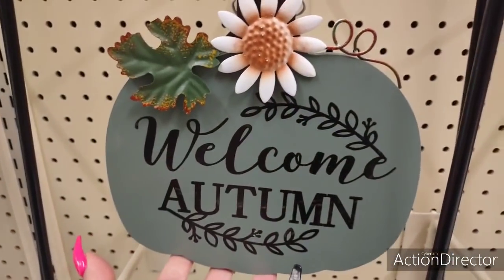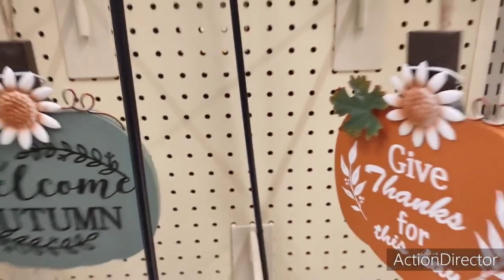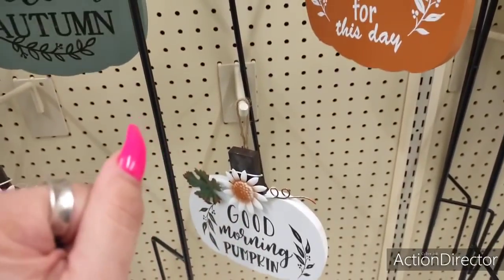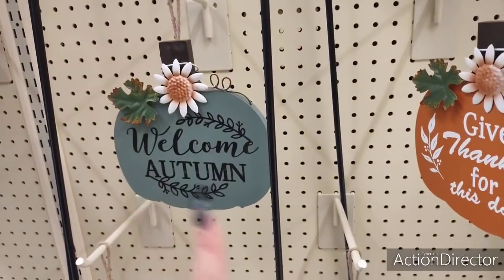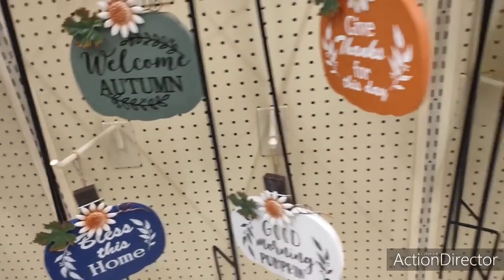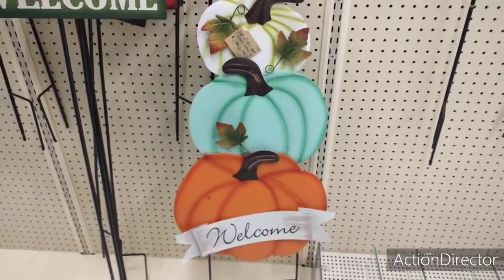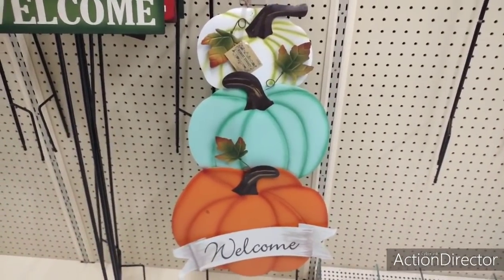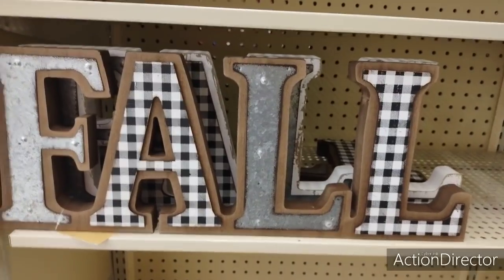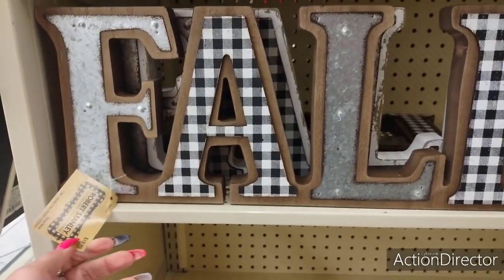Welcome Autumn. Which ones would I get? I think I would get like Good Morning Pumpkin because that's just cute. And then Welcome Autumn. Totally adorable. And then look at this for outside. I love the teal pumpkins too. I like everything. $24.99. Look at it. I want this. I want it all.